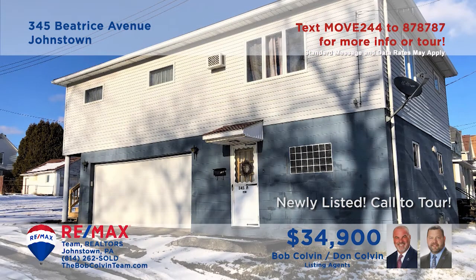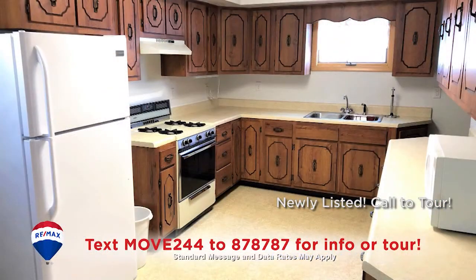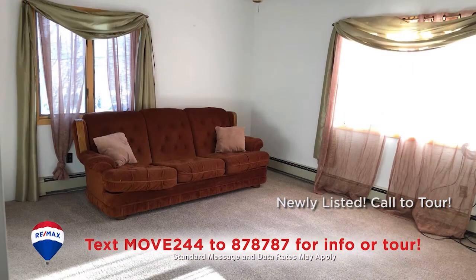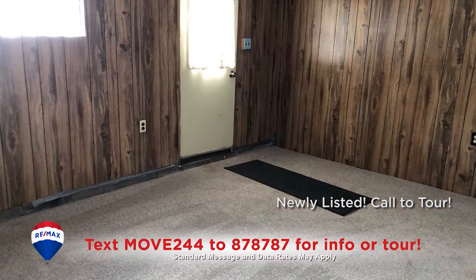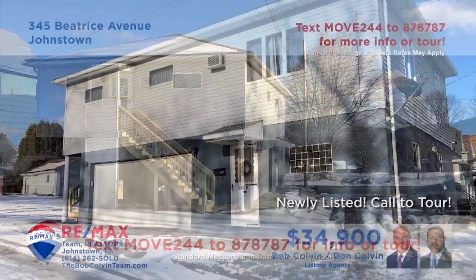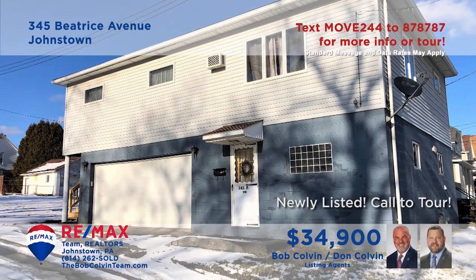The Bob Colvin team presents a Raised Rancher in Johnstown for you to consider. The kitchen features long counters, ample cabinet space and a comfy eat-in area. The sunny living room is ideal for entertaining friends. There's also a lower level family room for games or movie night. Additional features include three bedrooms, two bathrooms — one with a walk-in shower — and a separate laundry room.